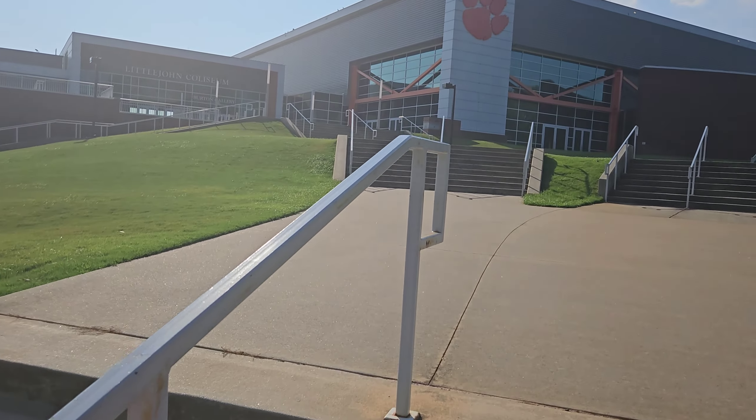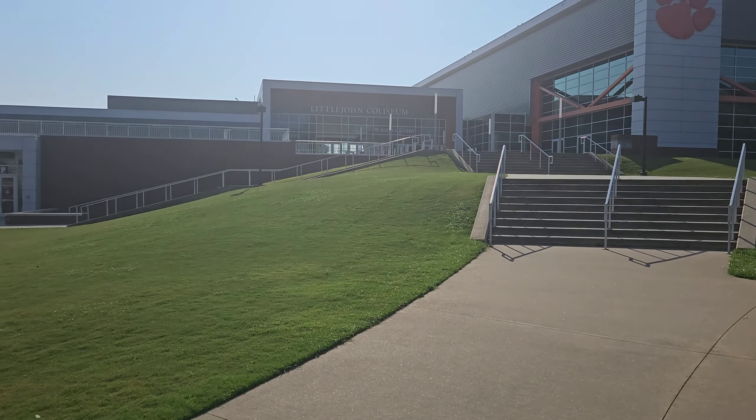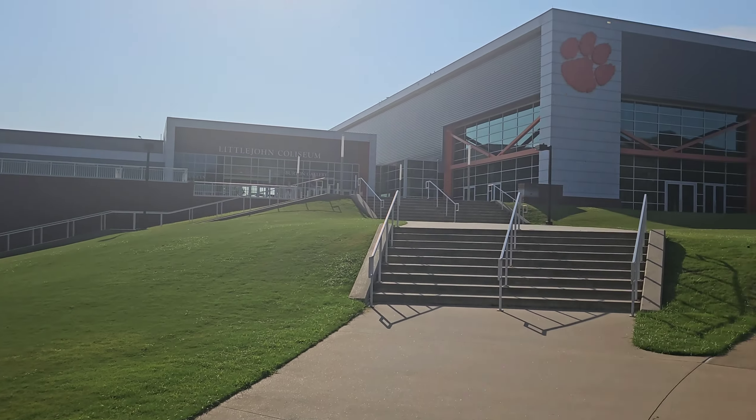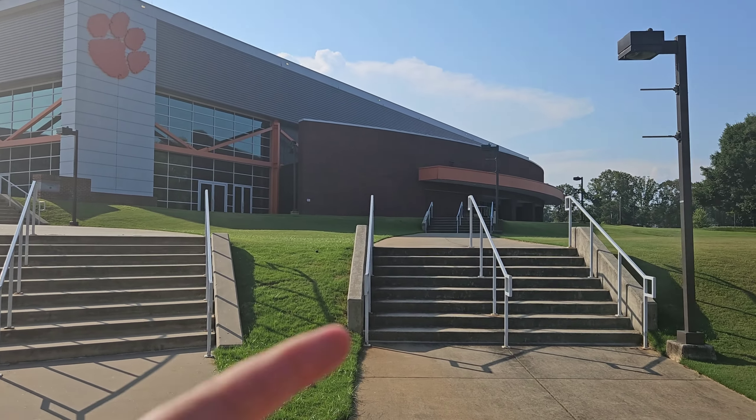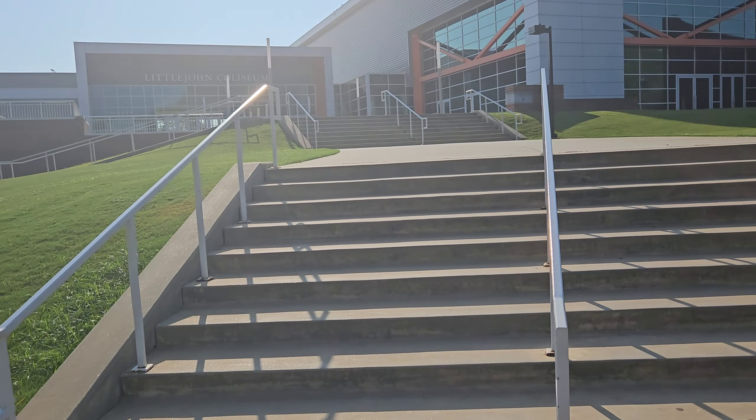So let's get up these stairs. This is very modern looking, although I love the brickwork over there too. Let's start over here and work our way around.